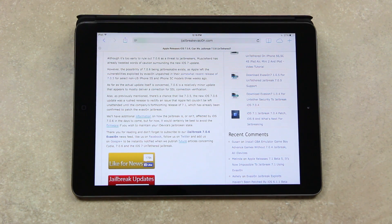I'll have additional details on how the jailbreak is or isn't affected by iOS 7.0.6 in the days to come. But for now, it would certainly be best to avoid the firmware if you wish to maintain your iDevice's jailbroken state.